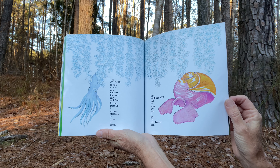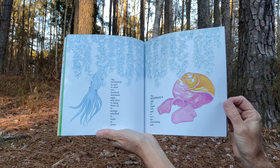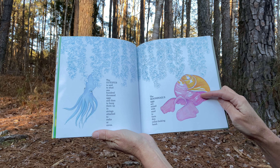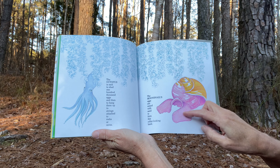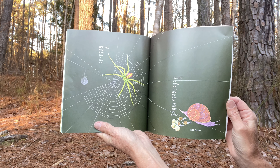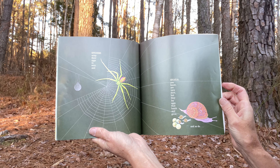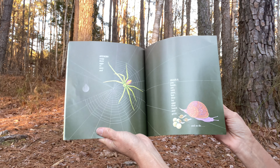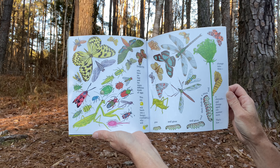And the octopus is said to shed 100,000 eggs, and then to hang them up in strings attached to rocks or caves. And the moon snail's eggs are mixed with sand to form this collar-looking band. And spiders wrap their eggs in sacks. And snails, you know, are very slow, but they lay eggs that hatch and grow. And so do insects who have six legs and lay many different kinds of eggs.